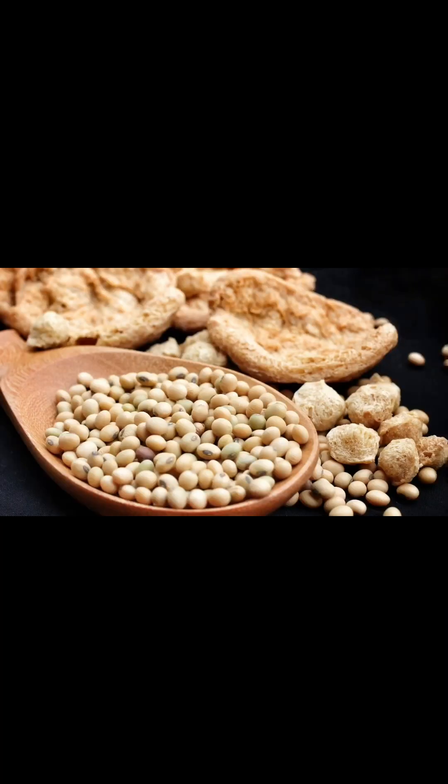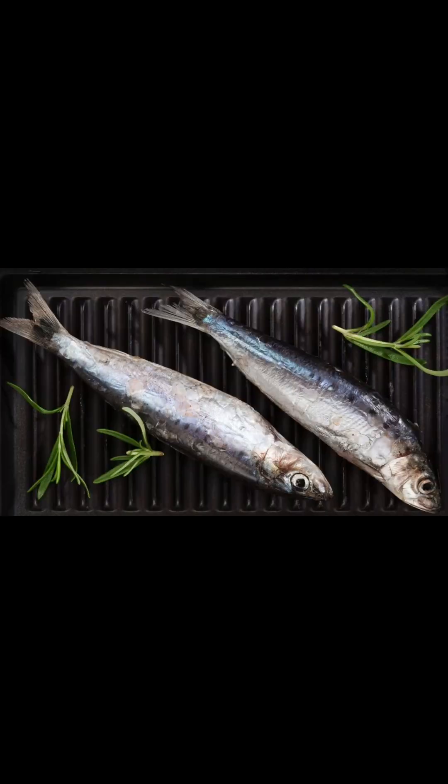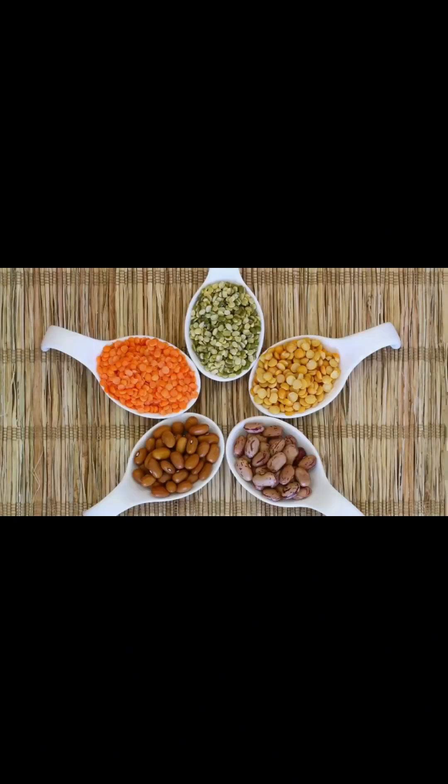Protein helps stabilize blood sugar levels. Opt for lean sources such as chicken, fish, tofu, or legumes. Plant-based proteins like beans and lentils are excellent choices.